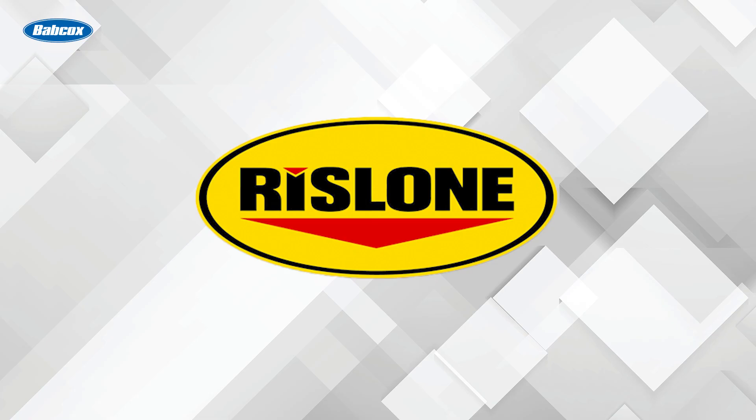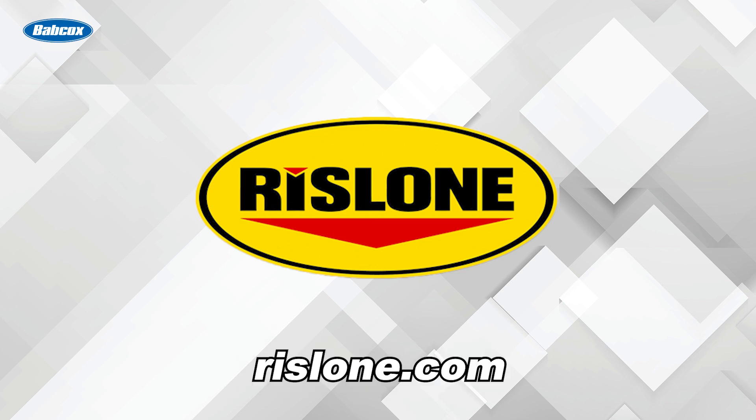I'm Brian Sexton. This video is sponsored by Rislone. Visit Rislone.com to learn more.